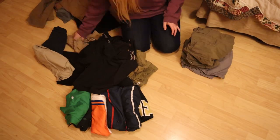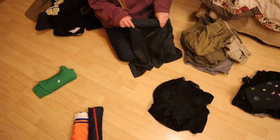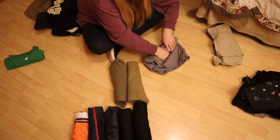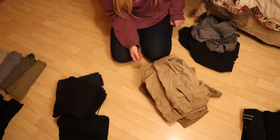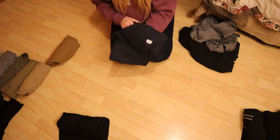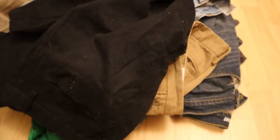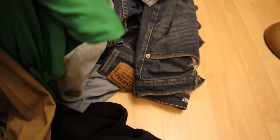Now we are doing the non-denim bottoms, and I'm sorting the shorts into categories like outdoorsy, gym shorts, and comfy shorts. After that are the dress pants and khakis. Adding to the decluttered pile the non-denim bottoms: we got rid of some dress pants, a pair of khakis, and a pair of shorts.